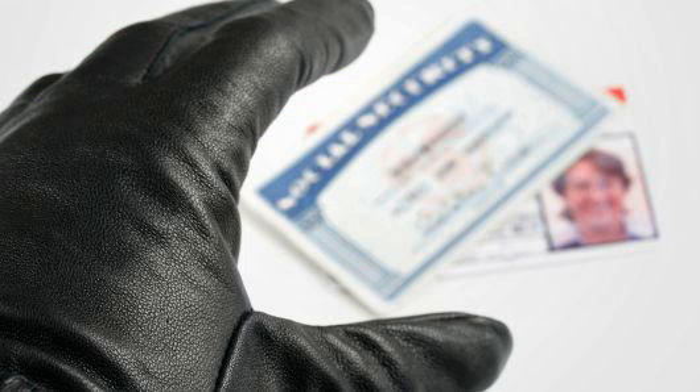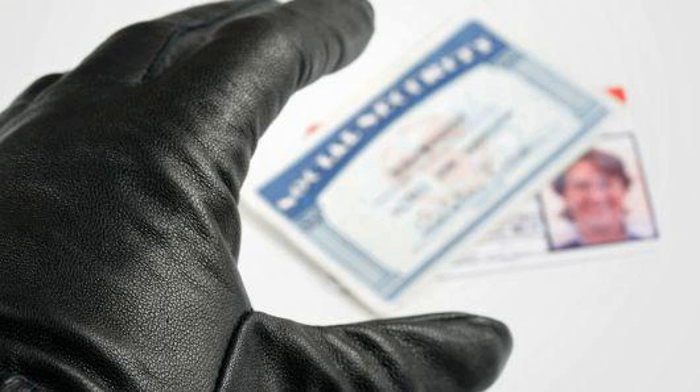'I am 100% fully behind the strategy of freezing your credit reports,' Alzheimer said. 'Even if you've never been a victim or don't think you ever will be, I just think it's smart to have some control over who is accessing your credit report.'